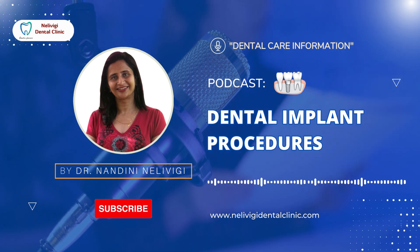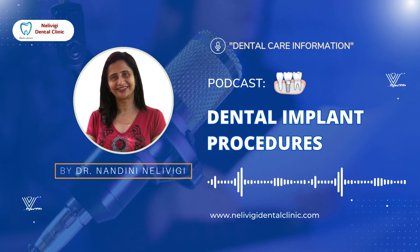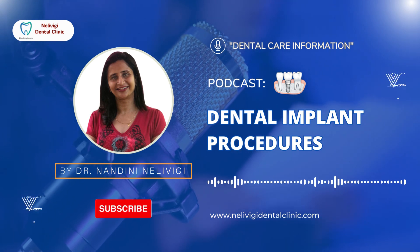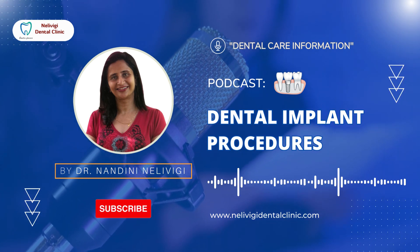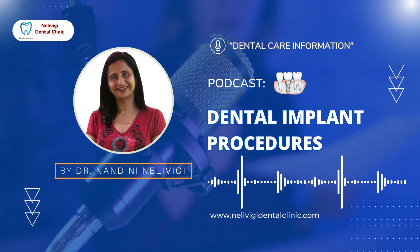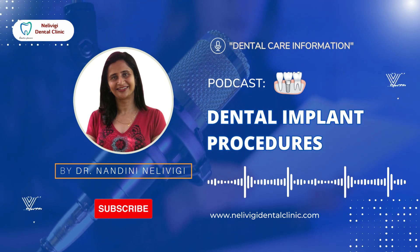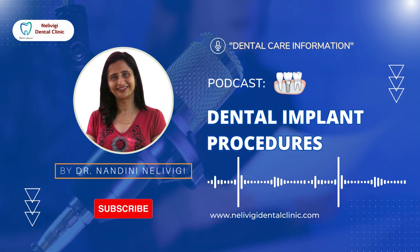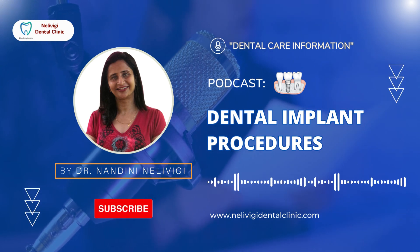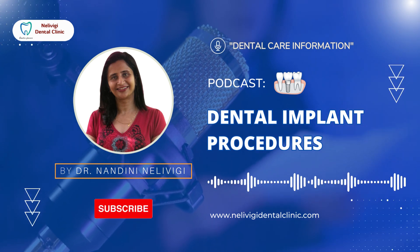Once a tooth is pulled out, comes the question: what happens if you do not replace the missing tooth, and how to replace it? The teeth are stable in position only when they are in contact. If there is no adjacent or opposing tooth or teeth, they can migrate until they make contact. Hence, not replacing a missing tooth jeopardizes the health of two adjacent and at least one opposing tooth. In order to maintain the health of teeth, gums, alveolar bone, and generally oral health, we have to replace a missing tooth.